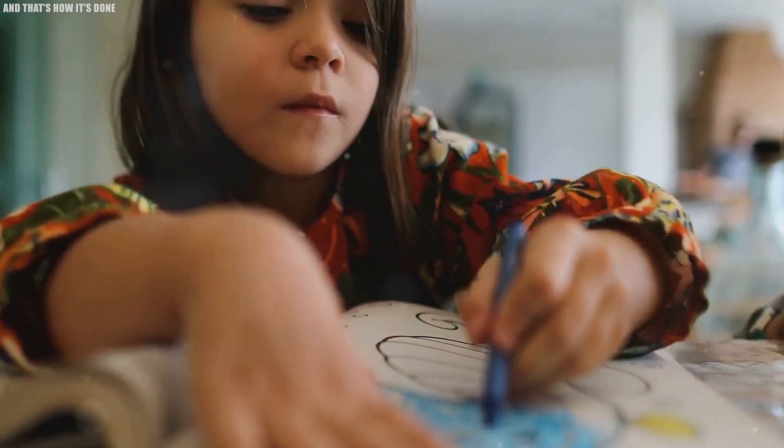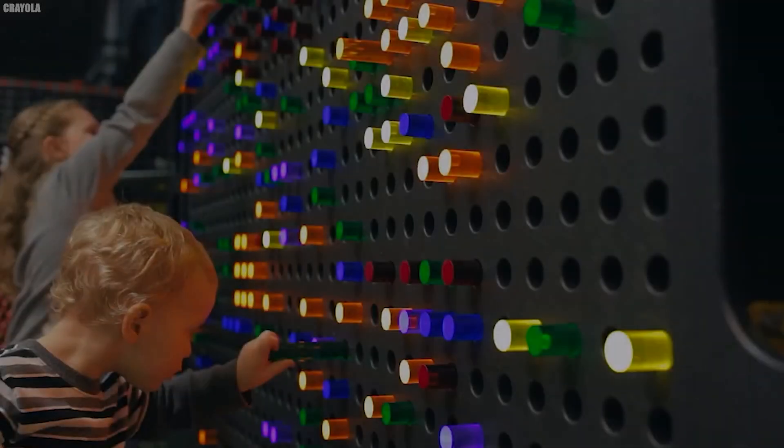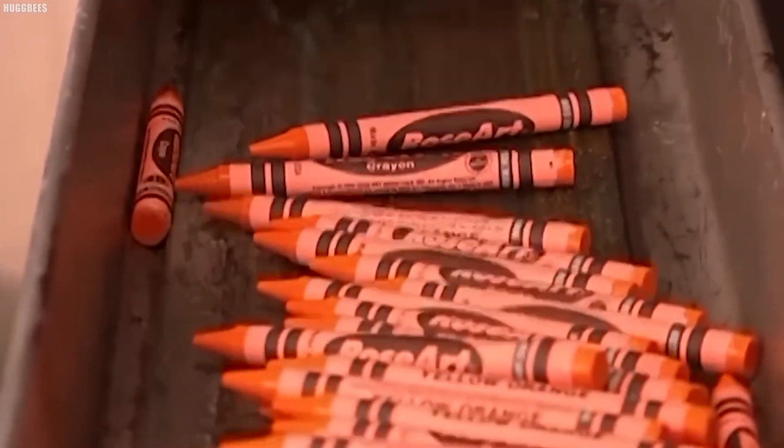Additionally, the printing on the labels is checked for clarity and accuracy, as even a minor mistake — like a misspelled color name or a misaligned label — can detract from the overall quality of the product.